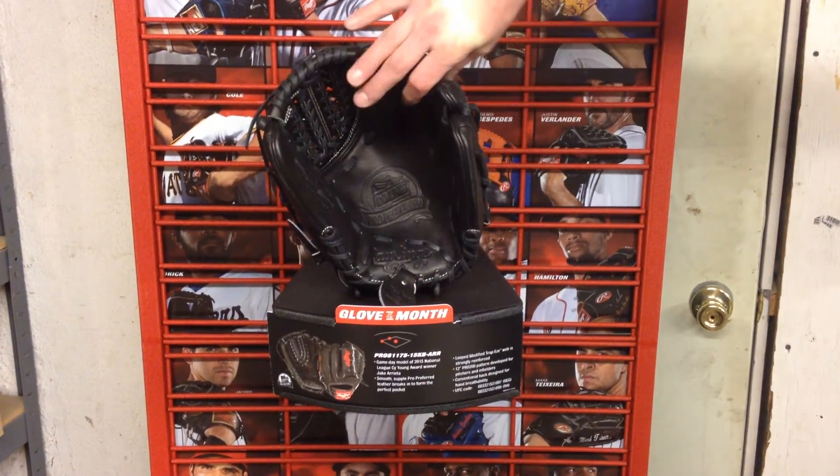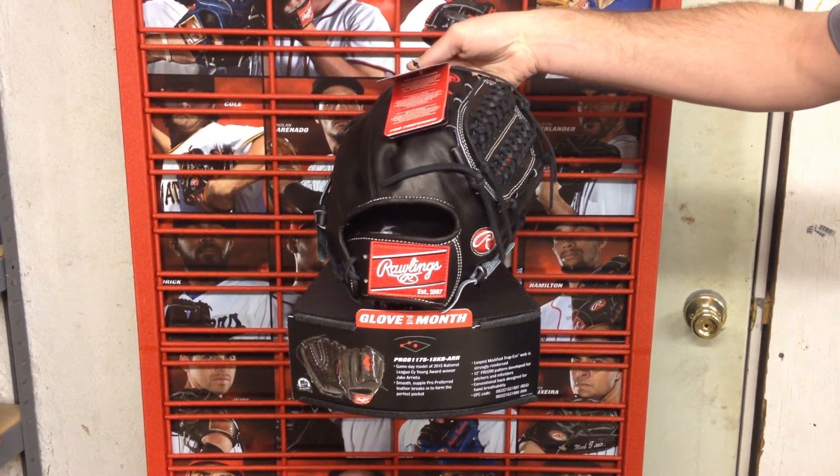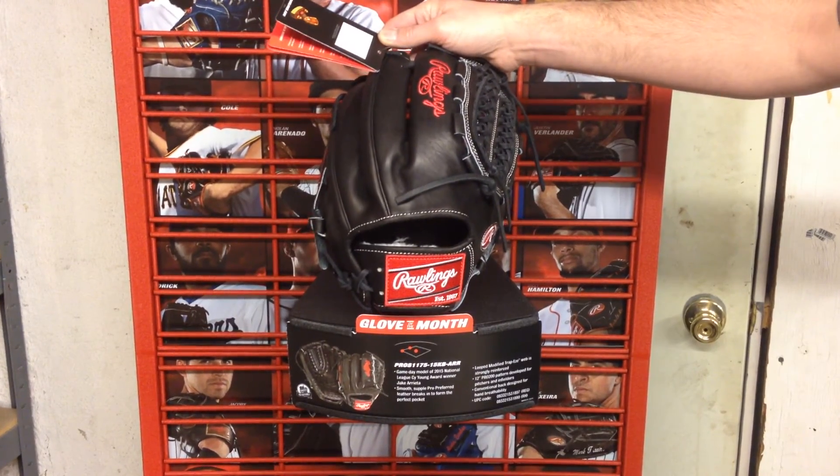And before the video is over, I'll let you take a look at the back here. See the nice red patch in the back with a little red Rawlings thread on the back there. It really makes it stand out.